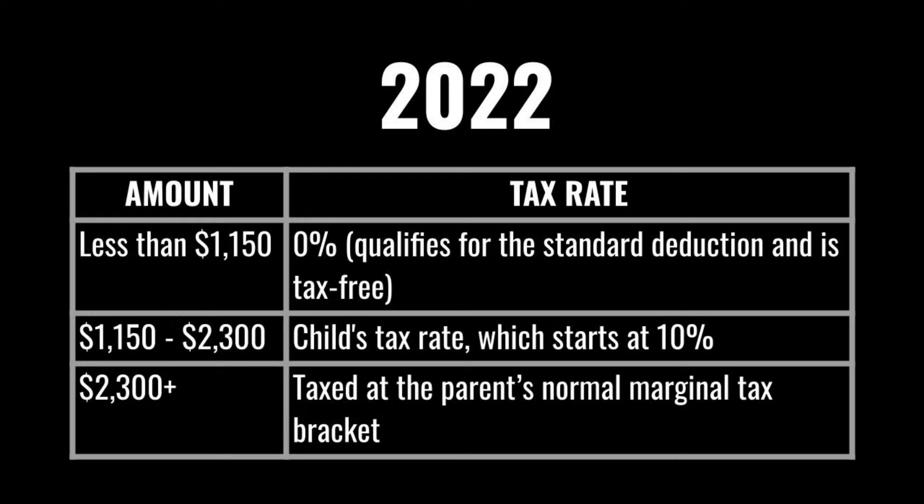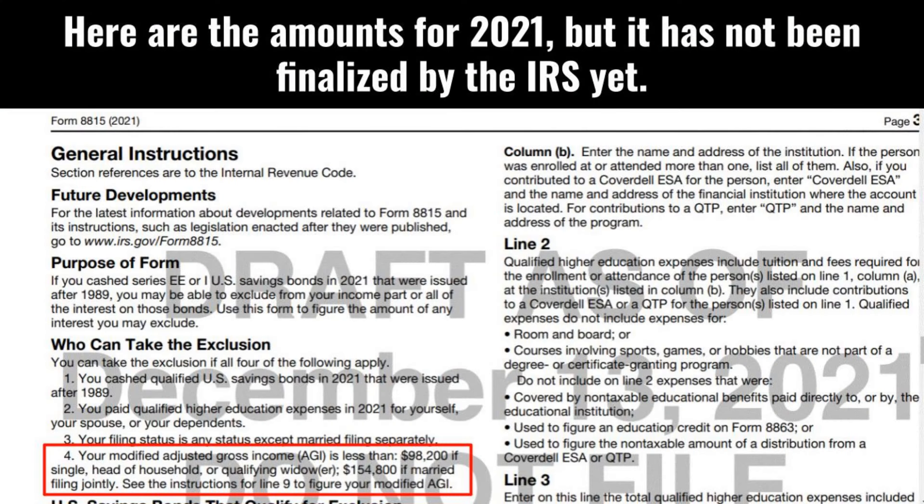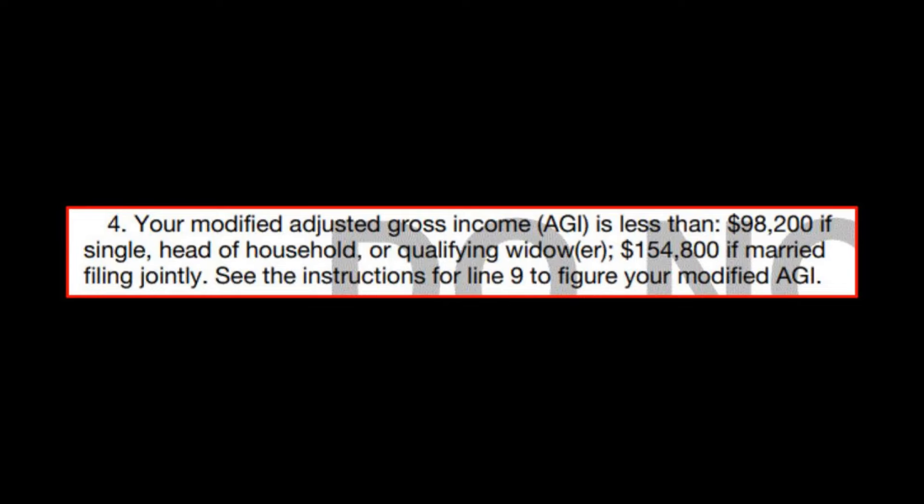For 2022, the first $1,100 of a child's unearned income qualifies for the standard deduction and is tax-free. Between $1,100 and $2,300, it's taxed at the child's income tax rate. Income beyond $2,300 is taxed at the parent's normal marginal tax bracket. One benefit of having the savings bond in the parent's name is that if your income is below a certain threshold, the interest earned may be exempt from federal income tax if used for your child's qualifying education expenses. You or your spouse must own the bond — your child may be a beneficiary but cannot be a co-owner.